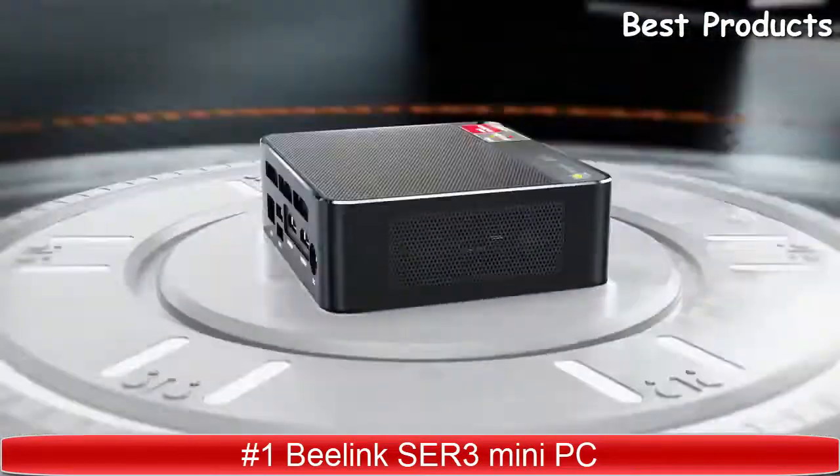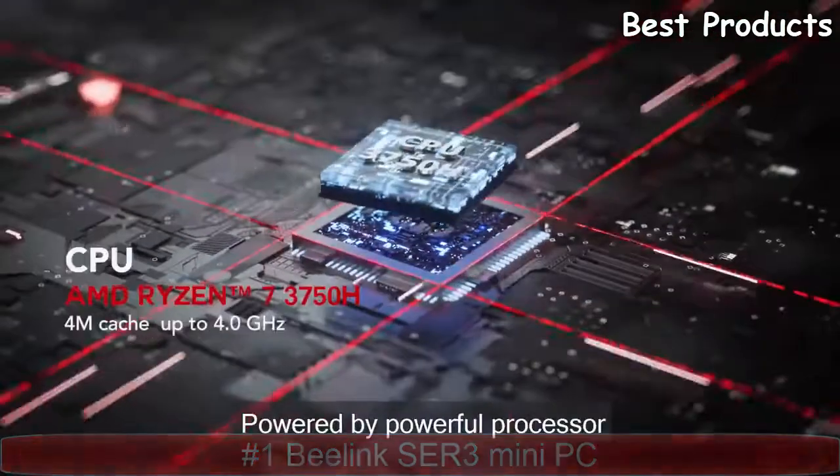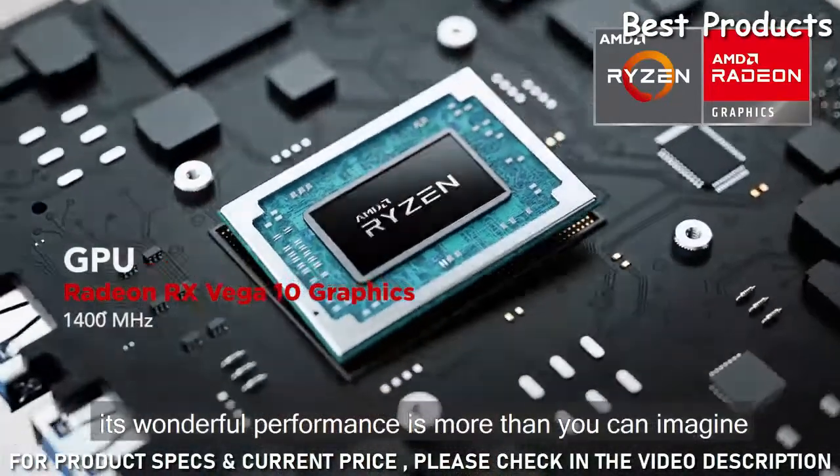SDR3 is a great choice, powered by a powerful processor. Its wonderful performance is more than you can imagine.